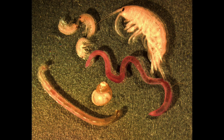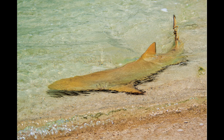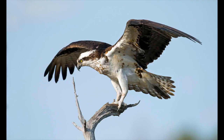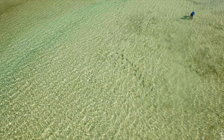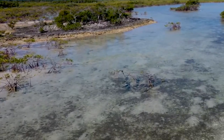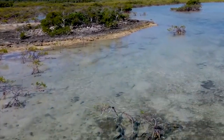Feeding in water this shallow can be dangerous though. Predators like sharks, barracudas, and even osprey love to eat bonefish, and there's nowhere to hide on the open flats. Their only defense is their speed. That's why when they sense danger, bonefish leave the flat quickly at speeds of up to 40 miles an hour.